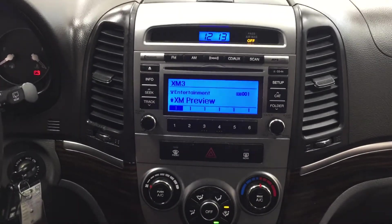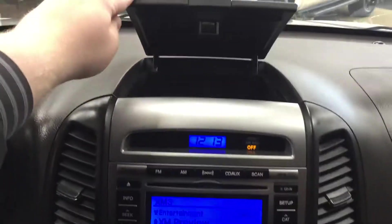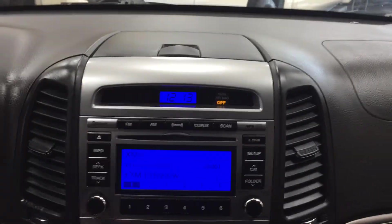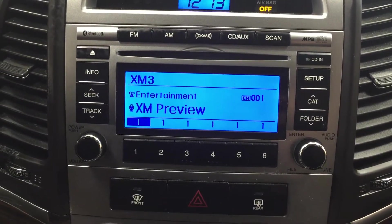Now we're going to take a look at the center dash as well as the AM/FM/CD player. At the very top you have your digital clock, and also some storage space to hide away valuables. Along with the AM/FM/CD player you also have satellite radio and a CD player.